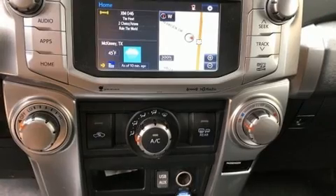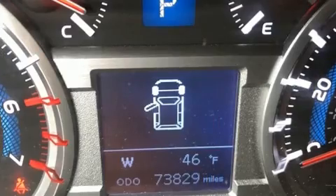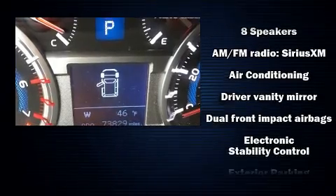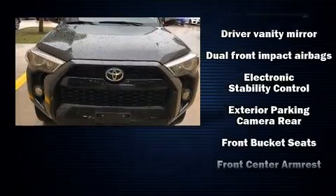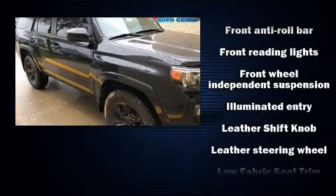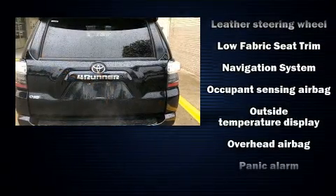Toyota ensures the safety and security of its passengers with equipment such as dual front impact airbags with occupant sensing airbag, head curtain airbags, traction control, anti-whiplash front head restraints, a security system, an emergency communication system, and four-wheel disc brakes with ABS.